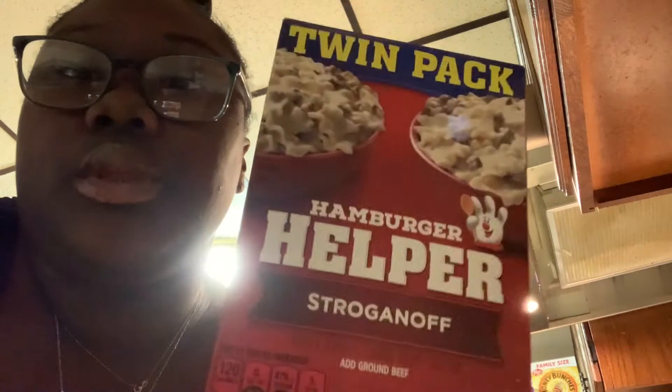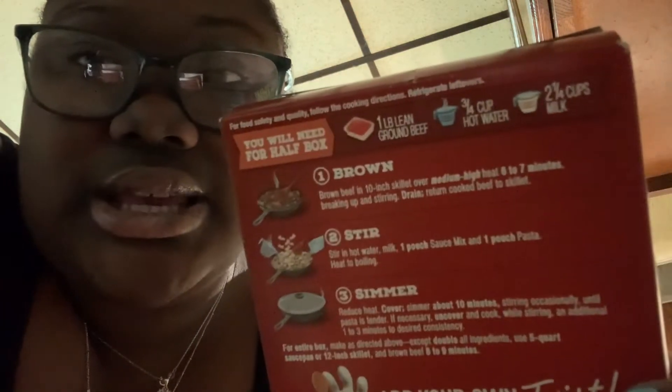Welcome back to another video. Today is Monday, it's almost 6 o'clock and I'm about to start prepping my dinner. I don't know if you guys watched my second huge grocery haul, but if you haven't, make sure you check that out. The reason I'm mentioning it is because I picked up some Hamburger Helper — the stroganoff flavor — and I've never made this before. I was looking up the measurements online and apparently you only add ground beef, hot water, and milk.